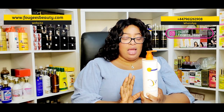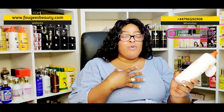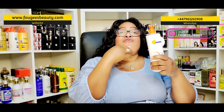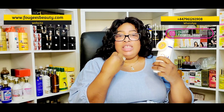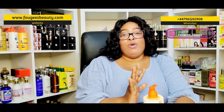I did a video on Vitamin C face serum and I mentioned that Vitamin C is not a whitening or lightening product — it is a brightening ingredient. It will only brighten your skin, fade your hyperpigmentation, help with wrinkles, age spots, and also give you an even skin tone.